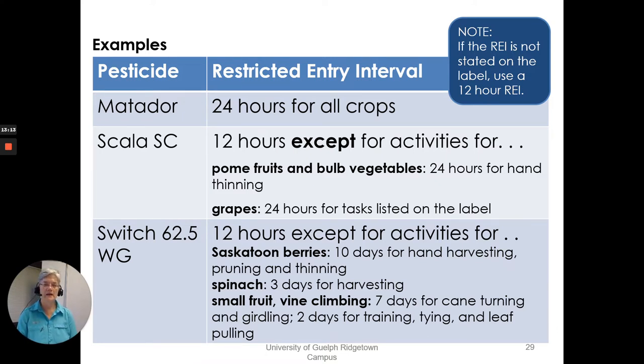For example, Matador has a restricted entry interval of 24 hours for all crops. Scala has 12 hours except for certain activities, which would be 24 hours. Under grapes, it's 24 hours for the tasks listed on the label. Switch 62.5 WG is also 12 hours except for certain activities — for Saskatoon berries, it would be 10 days before going in for hand harvesting, pruning, or thinning. Note: if the REI is not stated on the label, use a 12-hour REI.